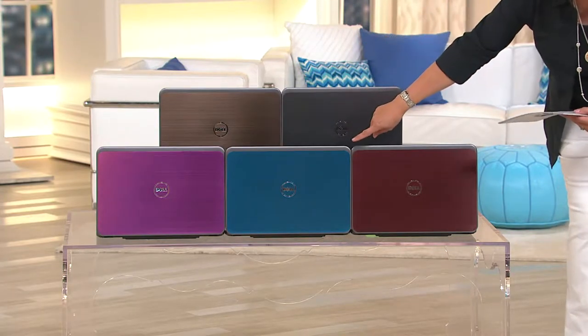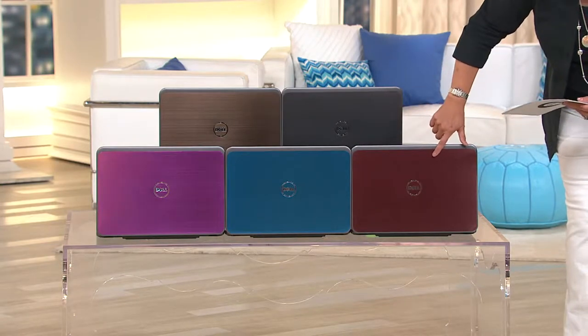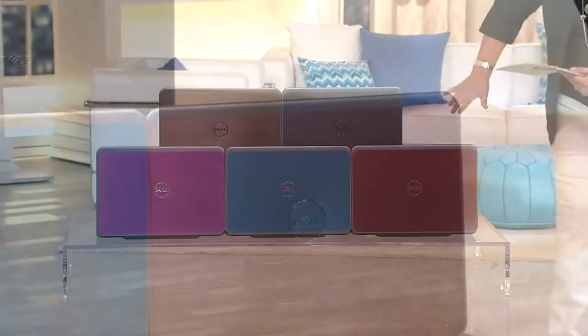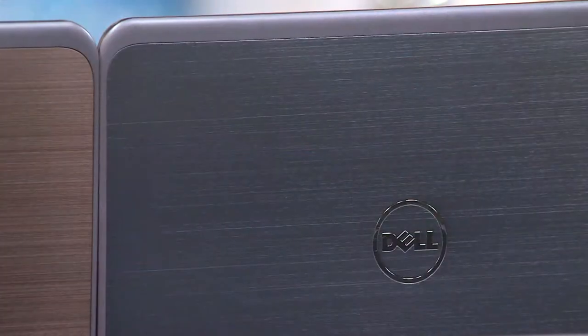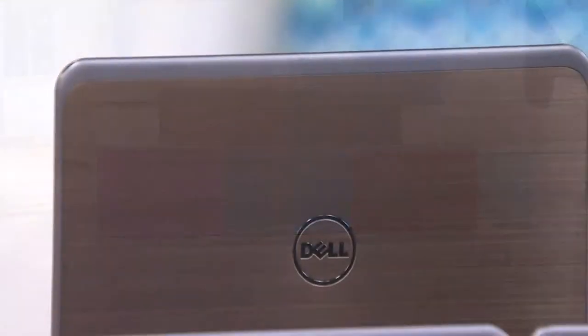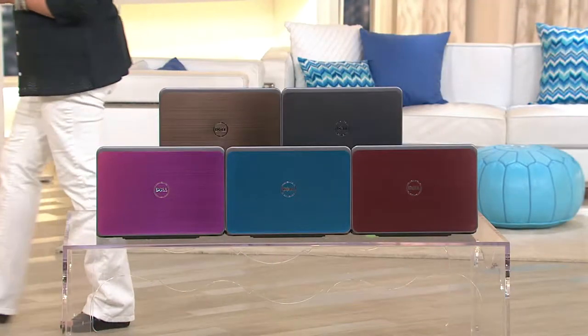We have it for you in the blue, which is kind of a teal blue. I'm loving this color — it's called Merlot, which is a little bit more of that wine, burgundy color. It's nice. Then back here, we have it in your silver. And then we have it over here in the bronze. So those are your five colors in 15 or 17 inches.